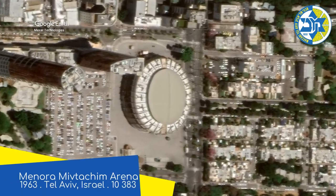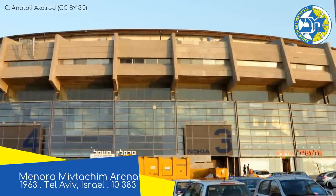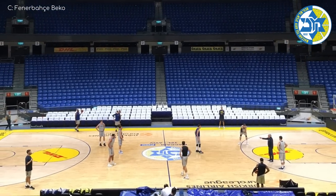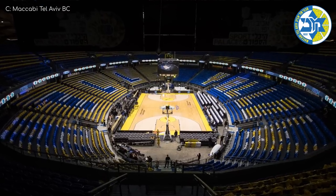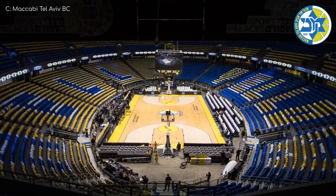Menorah Miftachim Arena. Israel isn't in Europe, of course, but obviously they're not going to be joining in the Arab League any time soon — primarily because it doesn't exist. For whatever reason, this one has a very elongated oval seating bowl, so that's not ideal. The best feature is probably that 360-degree cube-like video board.